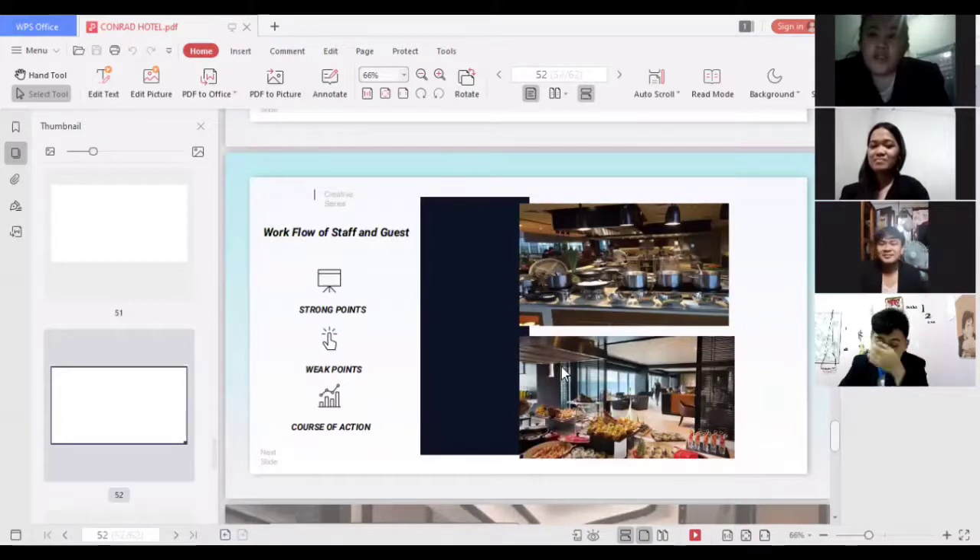For the workflow of staff and guests, a strong point is that the restaurant kitchen is wide so staff can work well, and if a guest requests a specific food, it can be communicated immediately to the staff or chef. A weak point is that the restaurant kitchen becomes crowded because it is very close to guests picking food at the buffet, which can cause misunderstandings between guests and chefs. The course of action is to serve food by table to guests so the buffet area is not crowded, and guests can suggest what food they want from the restaurant kitchen.